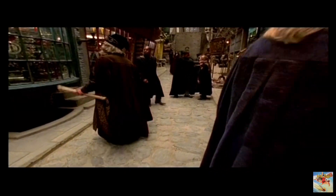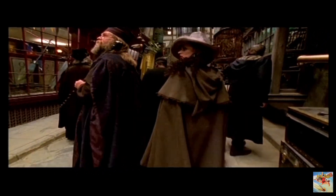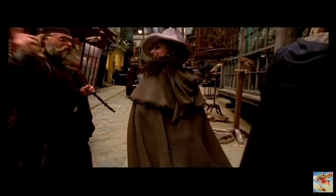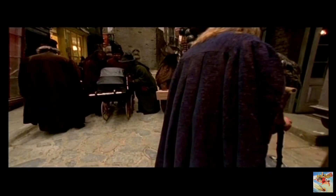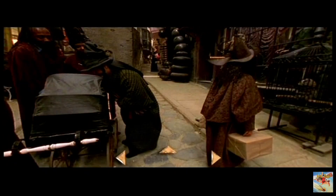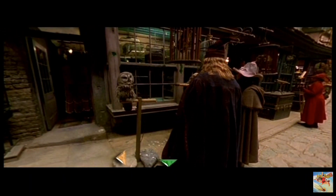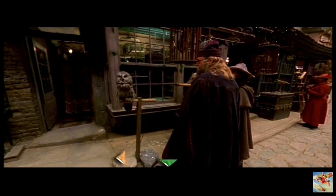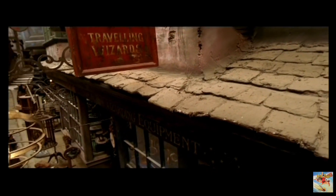Moving further down the alley, you can see Wiseacre's Wizarding Equipment and Scribulous writing instruments. Coming up is Eyelop's Owl Emporium, where Hagrid bought Hedwig for Harry's 11th birthday. From here, you can take a closer look at all the wondrous owls at Eyelop's, or take a look at the latest gear at Quality Quidditch Supplies. I wonder if they stock a mini Nimbus for that little wizard in the carriage. Above Wiseacre's, the travelling wizard can find lodgings to rest their weary bones. There are many fine establishments to make note of in Diagon Alley.